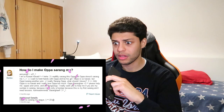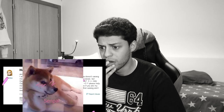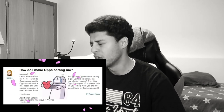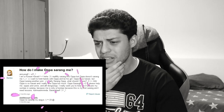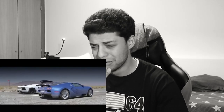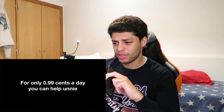Annyeong, I'm a Korean kawaii hehehe. I really sarang this appa but appa doesn't sarang me. I want to hold hands with appa and be his girl. Appa is so kawaii but appa sarang another uni. I really sarang appa, what should I do? Appa is so kawaii and I really love appa so much. Appa sarang, please help me — appas and unis and all dong sangs. For only 99 cents a day you can help uni. No — no rituals over here, we're gonna skip forward.